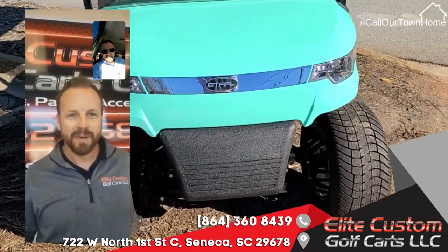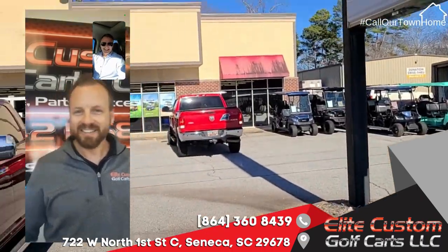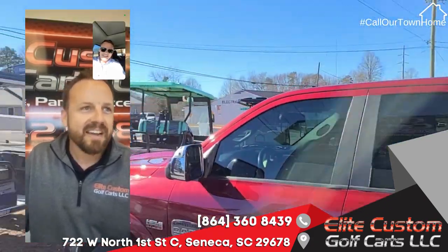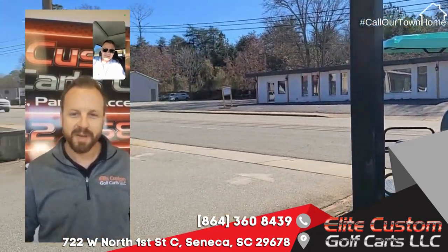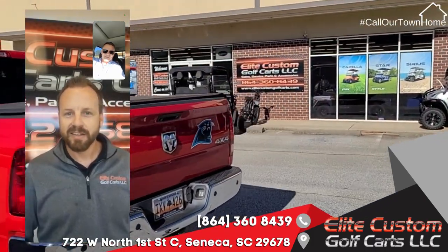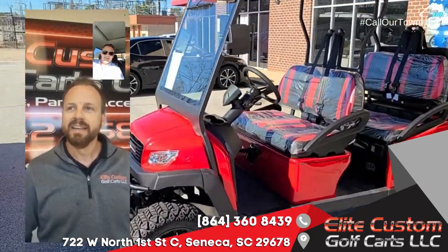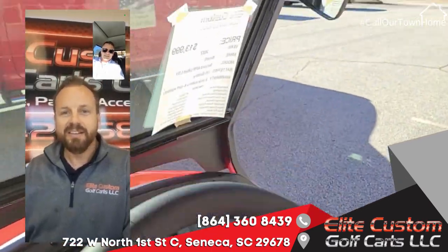So I decided yeah, I'm going to build one, and I got to build one better than his. I bought just a whole beater cart off a golf course, built it up, and after that I was like, man, this is pretty fun, I enjoy doing it. So I just started building more and more golf carts. In 2019 I started Elite Custom Golf Carts, we opened our store in Greenville in 2020, and then we opened our Seneca store about a year later. It's been good, can't complain.